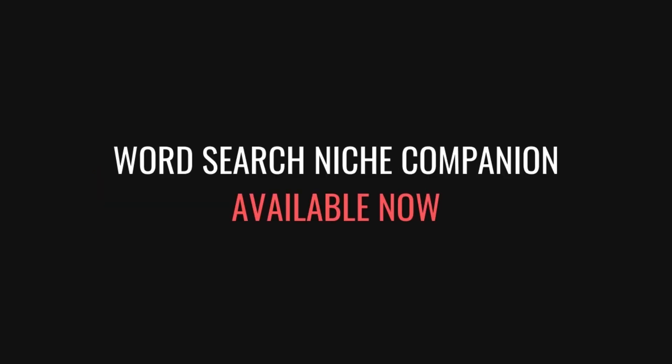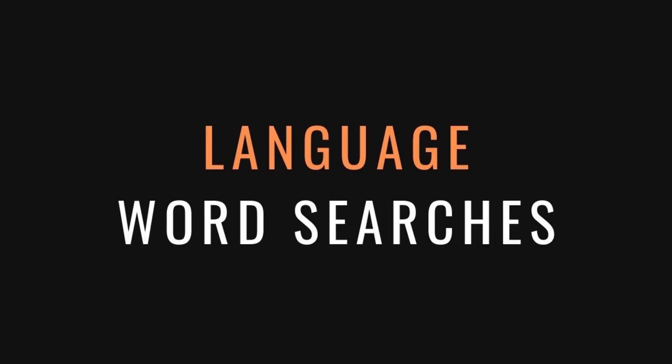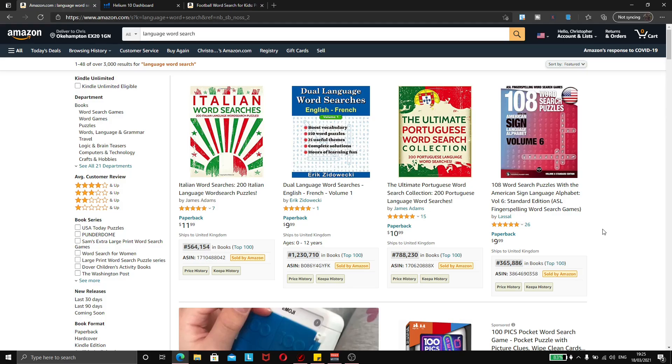At the end of the video, we're going to take a look at this niche's companion on my Gumroad page. So let's not wait around any longer. The niche that we're talking about here is language word searches — word searches that are in different languages: Spanish, Italian, German, Russian, etc. What's so great about these niches is that there's much less competition than there is with your typical English word searches.